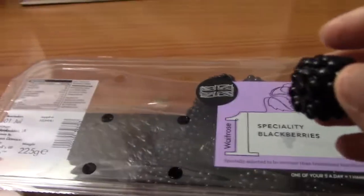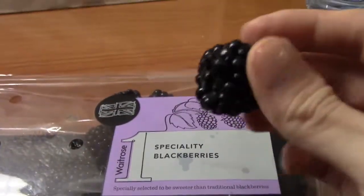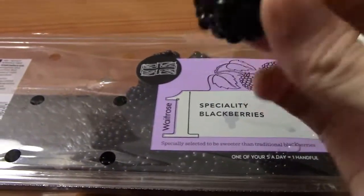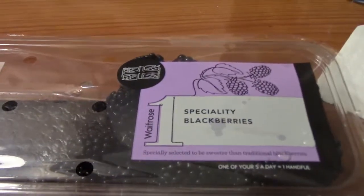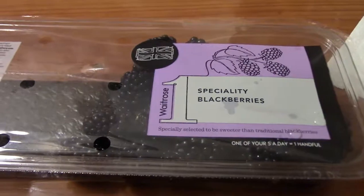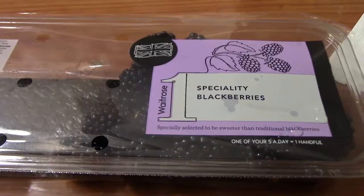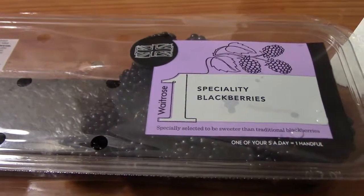Alright, so I got these blackberries. These are the British ones — these are the White Rose type, so let's see if they're any different than the one I had before. Nope, these are great. Blackberries are something you guys have to get. They are awesome. Super sweet, not sour at all, very aromatic. Definitely check them out. If you have any questions or comments, guys, post them below.